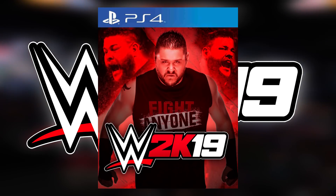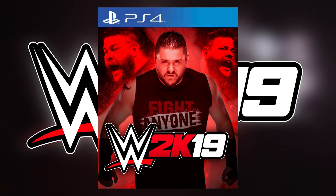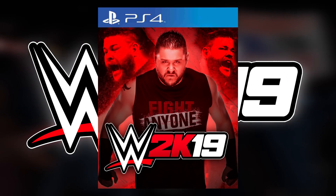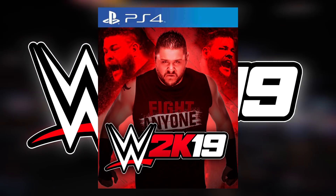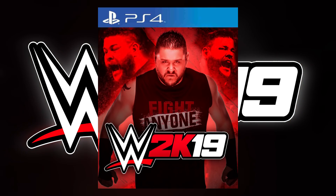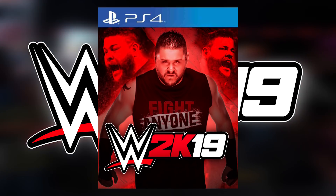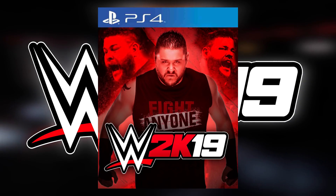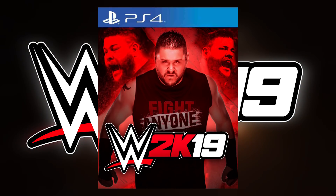Moving on to something a little bit different — no custom background for me on this one. This one is from WrestleShed, and I am really liking the way this one looks. He's got Kevin Owens wearing his Fight Anyone t-shirt. This one actually stands out really nicely. I can appreciate the prizefighter being on the front cover — this man is extremely intimidating, amazing in the ring, and extremely entertaining all in one go. This guy is the entire package and I would love to see him on the front cover one day. I really, really like this one.